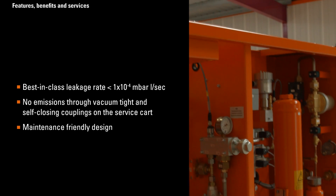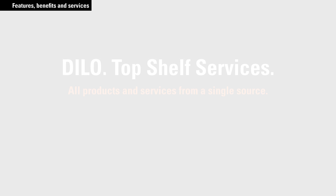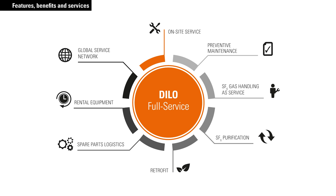No emissions through vacuum-tight and self-closing couplings on the service cart. Maintenance-friendly design. DLO is proud to offer a wide range of worldwide on-site services including everything from preventive equipment maintenance to replacement parts and gas handling services.